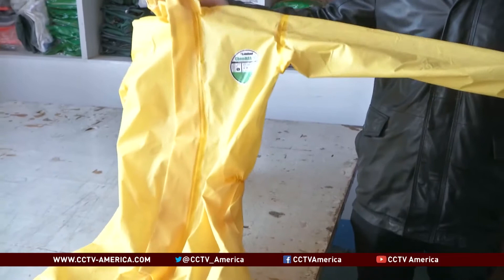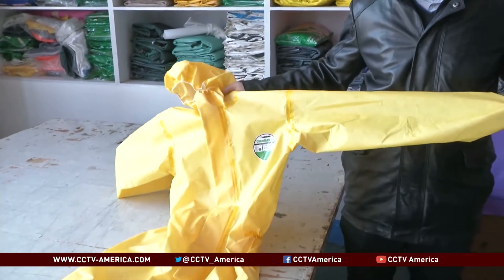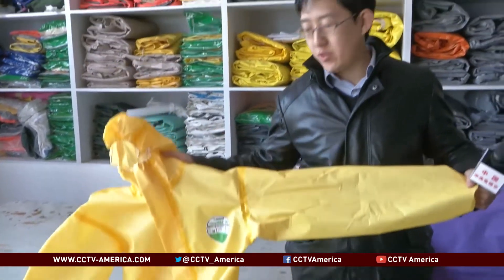Here we are in a factory in Weifang, and this is their product — a yellow suit, very light, all handmade here by ordinary workers. It is the most widely adopted suit for protection against Ebola in the world right now.